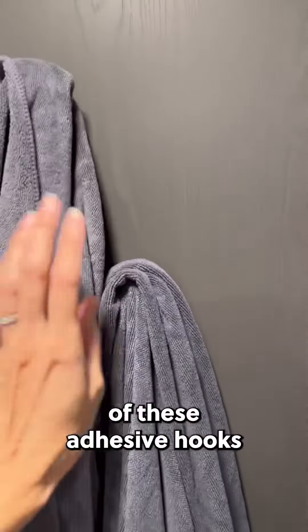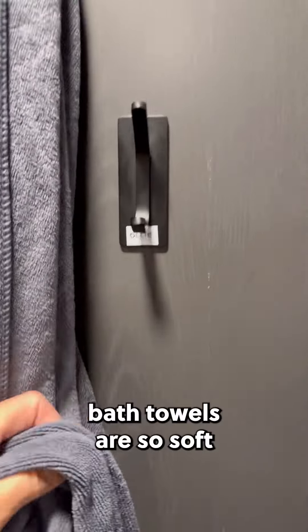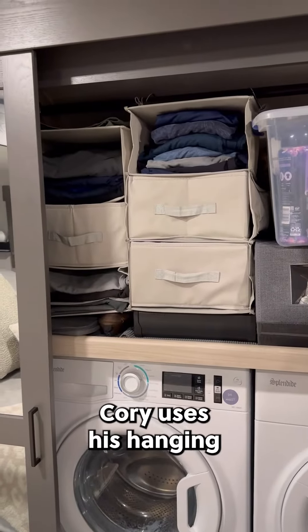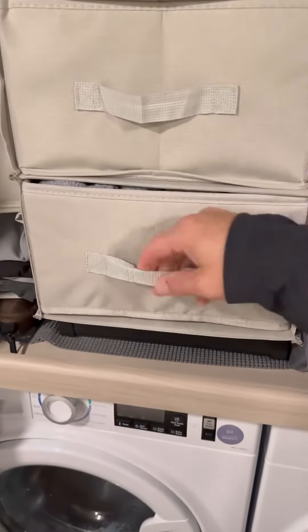We love the look and durability of these adhesive hooks, and these microfiber bath towels are so soft and luxurious. With little dresser space, Cory uses this hanging closet organizer with three drawers.